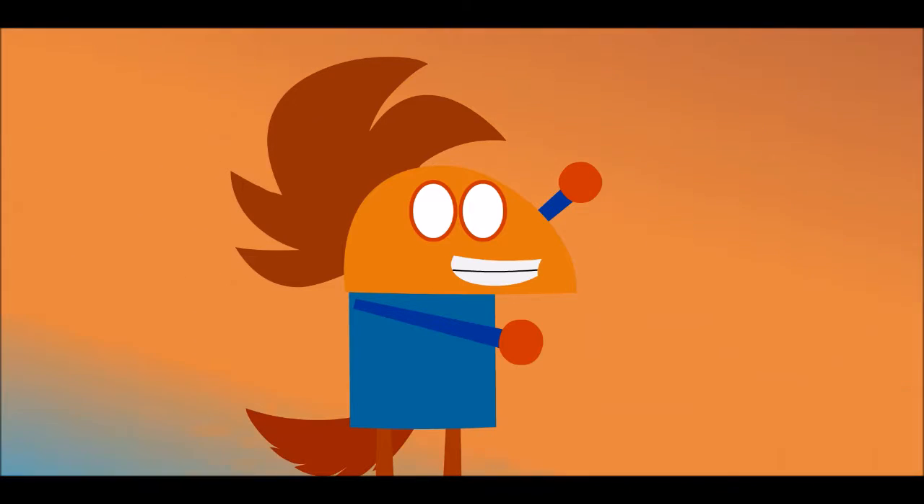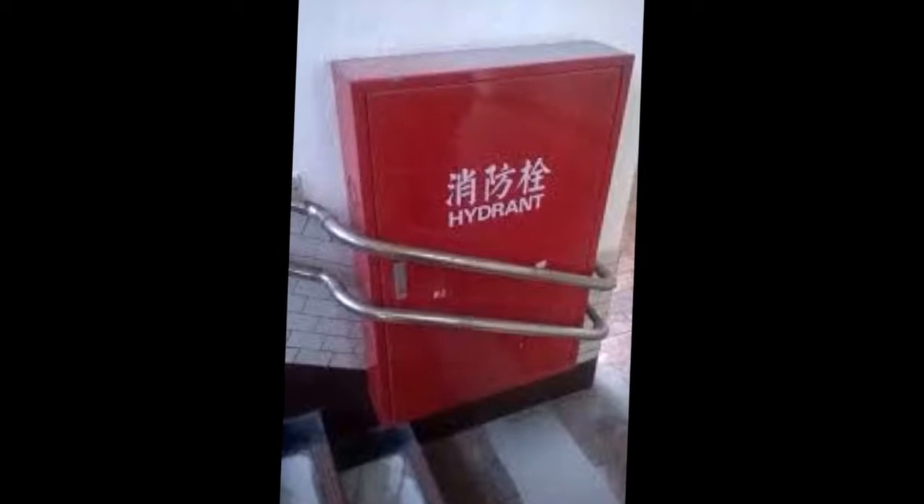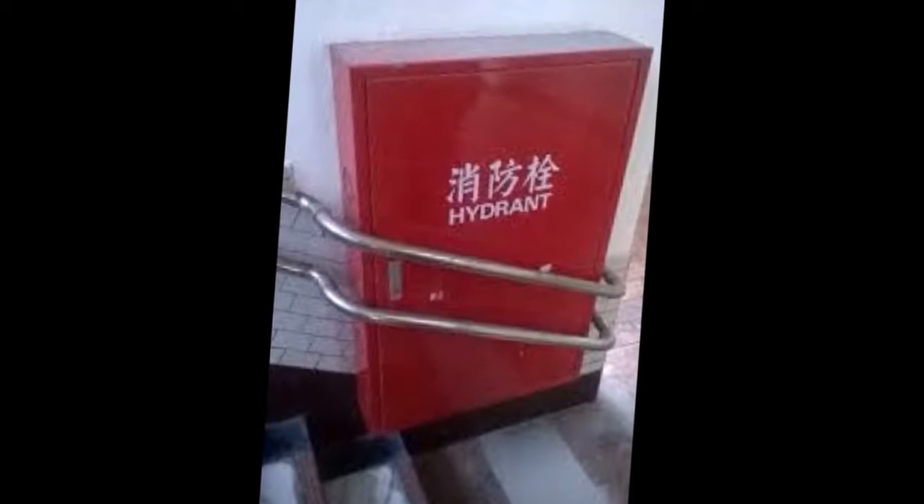In case there's a fire, make sure you have a crowbar in hand so you can weld off the railings and then get the hydrant. Make sure you do this less than three minutes before the fire spreads. Seriously, who did this?